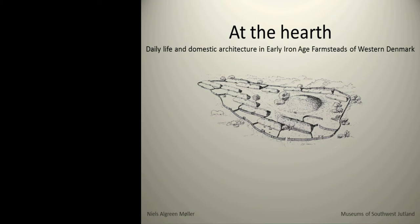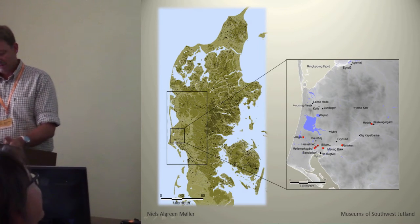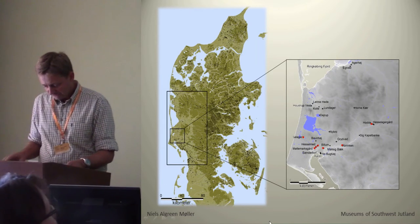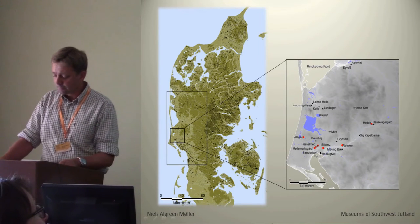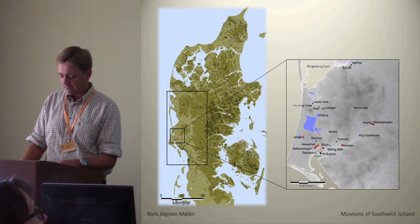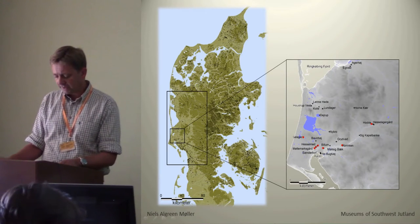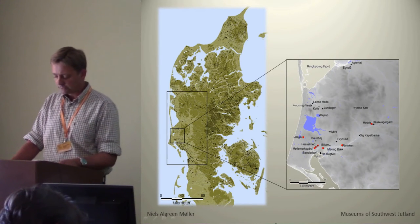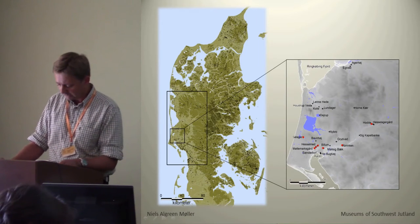As the second part of this, I will move the focus a bit further down south to the southwestern part of Jutland and the settlement site from the earlier Iron Age seen here on the map.